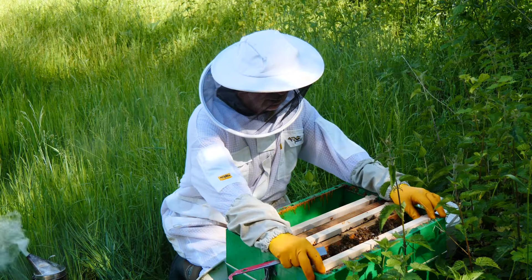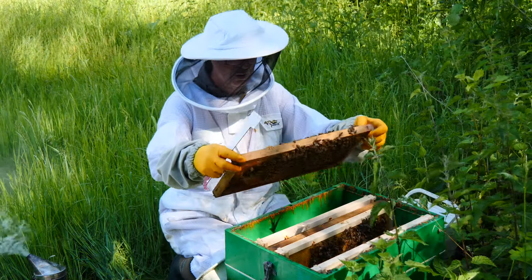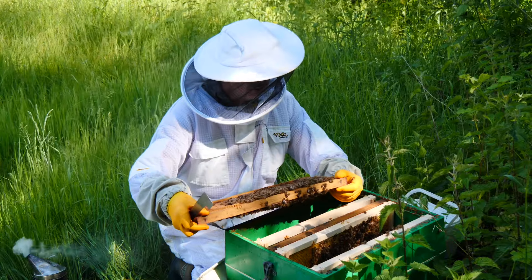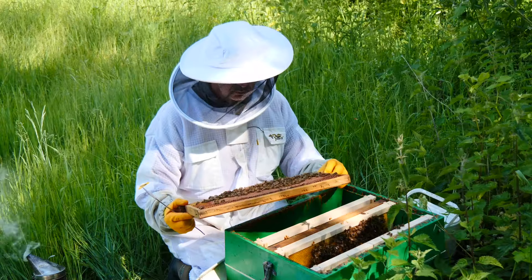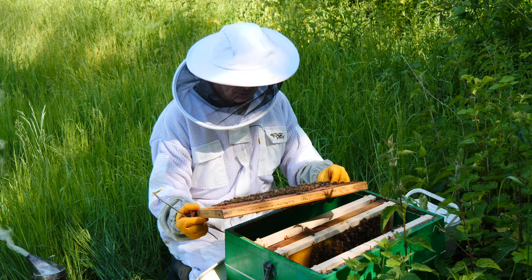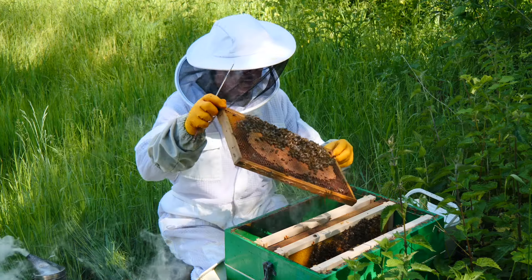It looks like we have a laying queen in here, which is good. I just need to be able to find her. We'll have one more look at this frame and then go and have a look at another frame in another box to see if we can spot our queen — she's probably enormous, it's often the way when trying to see new laying queens. Can't see her easily, so rather than waste time let's get them put back together, top them up with a little bit of food, and then look at one of the other little nukes to see whether we've got a laying queen in those.